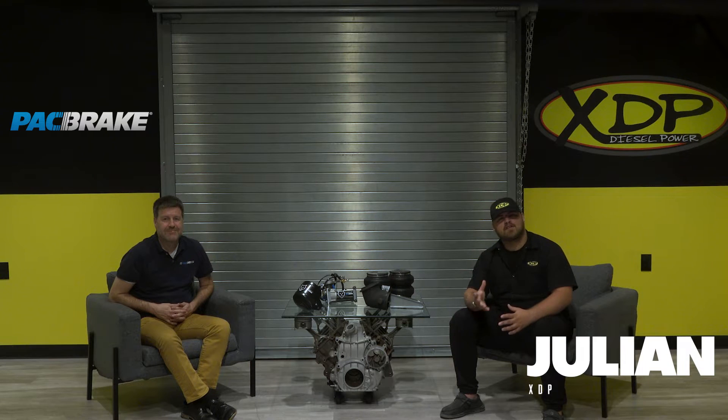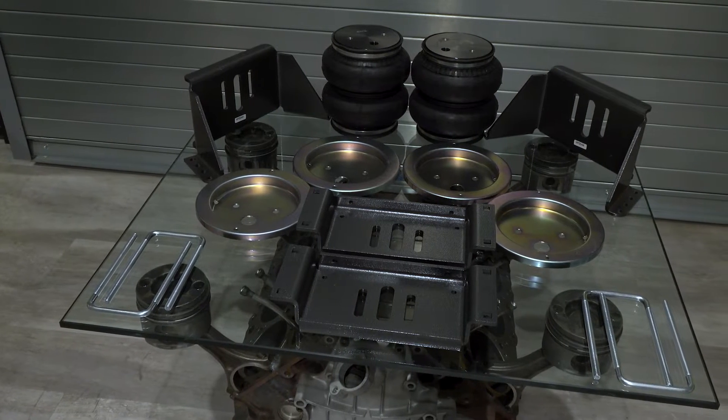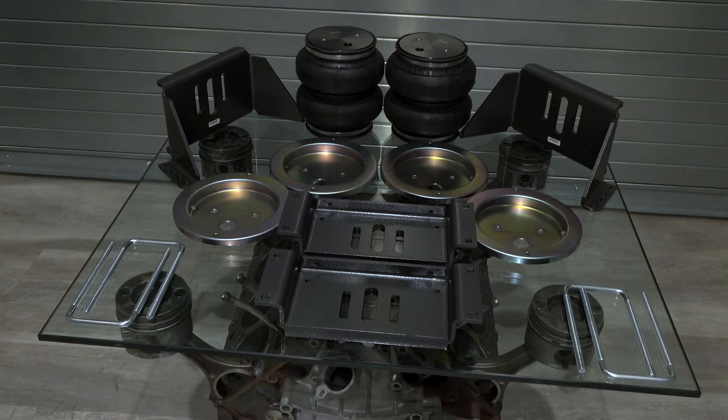Welcome to another XDP Manufacturer Q&A. Today we're here with Aaron from Packbrake to talk about the brand and why their line of products is a great choice for any diesel owner. So Aaron, what's Packbrake's primary area of expertise and how long have they been in business?